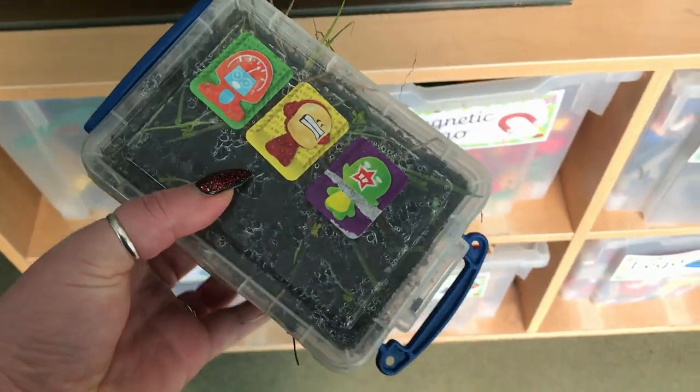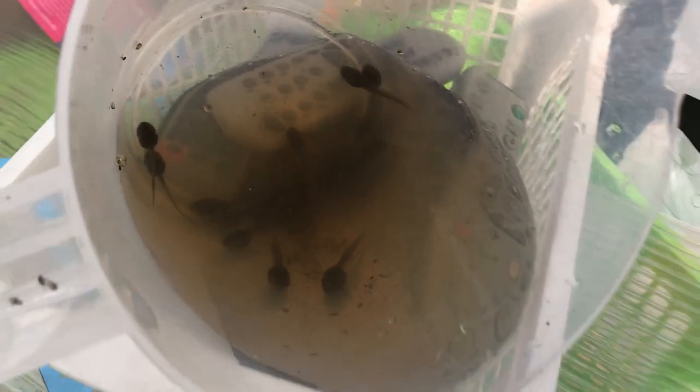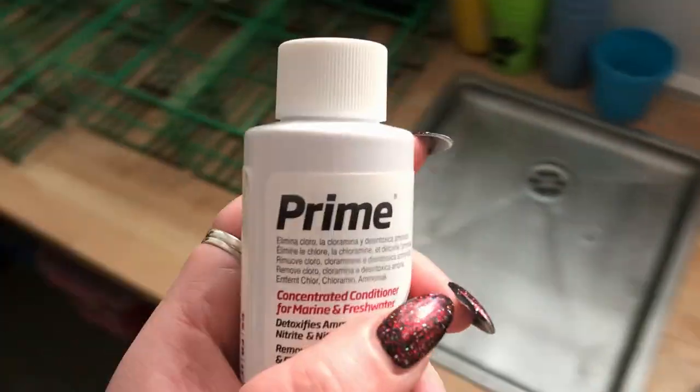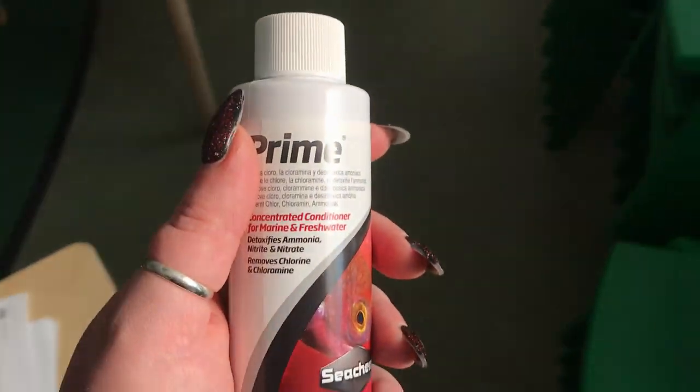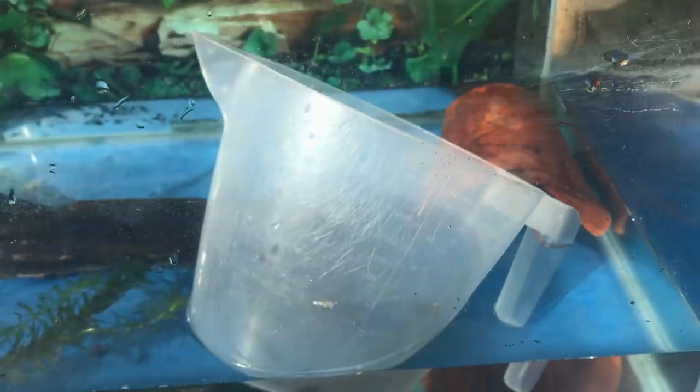Some of you have collected worms for the tadpoles, so I need to clean out all the leftover worms and change the water because it's got a very strange yellowy color. First I'll fish out all the tadpoles, get all the rocks out, and then get them some clean water. I've fished them all out and put them in a jug, then filled up with fresh water.